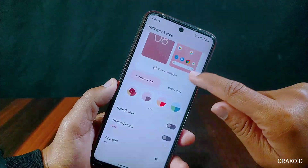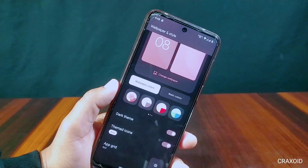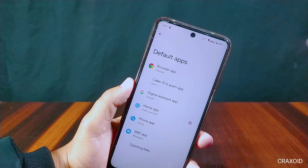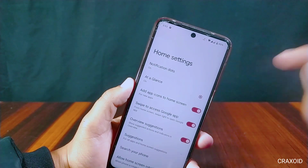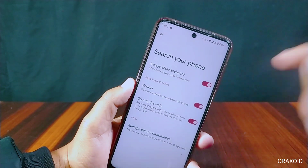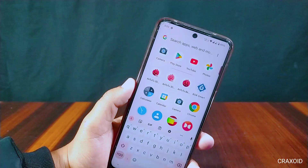This ROM has the latest wallpaper and styles like wallpaper colors, basic colors with dark theme, and themed icons. It has its own Pixel Launcher installed, which is super smooth to use. Inside its home settings, a 'Search your phone' option is present, along with features like always show keyboard and swipe up to bring up the keyboard.